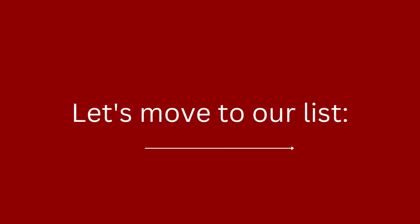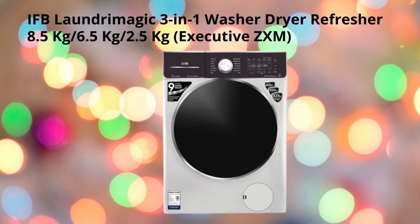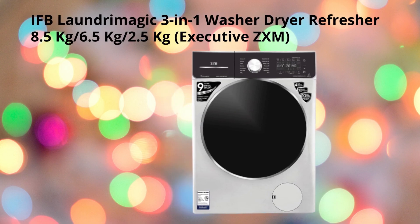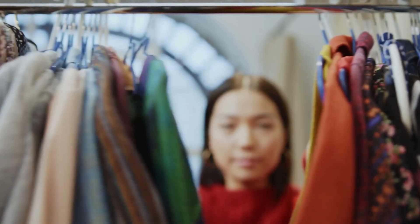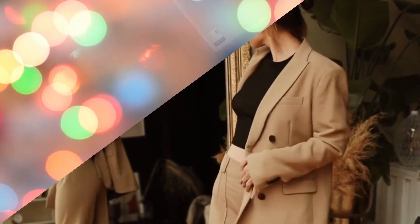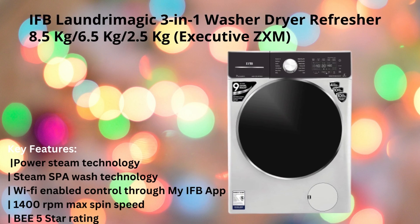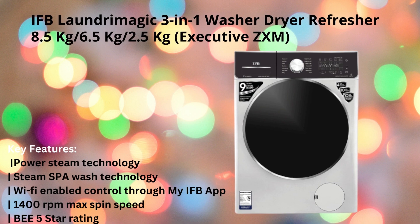The first washer dryer combo on our list is the IFP Laundry Magic 3-in-1 washer dryer refresher combo, with an 8.5 kg wash capacity, 6.5 kg dry capacity, and 2.5 kg refresher capacity. The model name is Executive ZXN. Apart from washing and drying, you can now refresh your wardrobe clothes to remove odor developed due to long and unused storage. Key features include power steam technology, steam spa wash technology, Wi-Fi enabled control through the My IFP app, 1400 RPM max spin speed, and BEE 5-star rating.